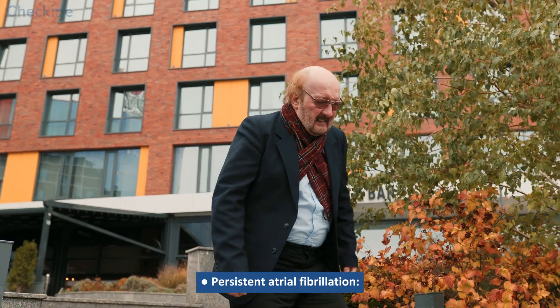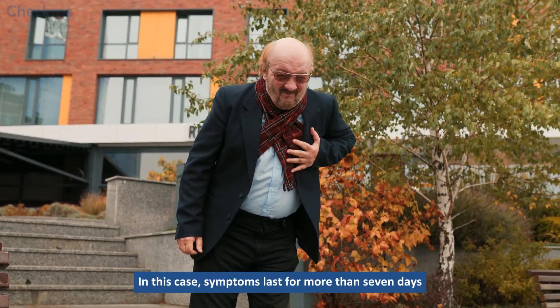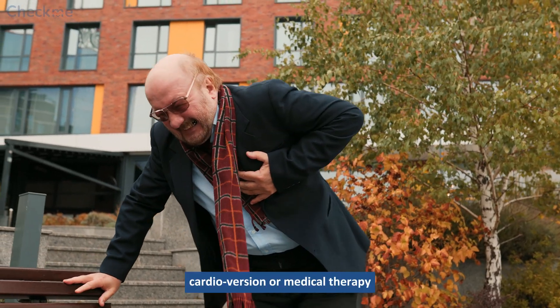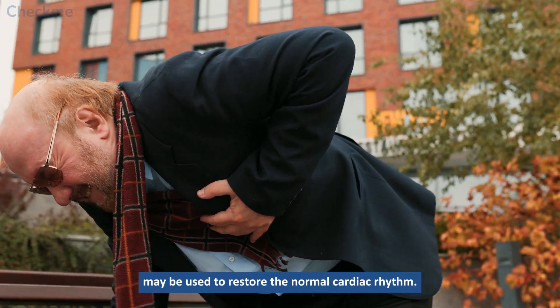Persistent atrial fibrillation: In this case, symptoms last for more than 7 days and don't usually subside on their own. In such cases, cardioversion or medical therapy may be used to restore the normal cardiac rhythm.